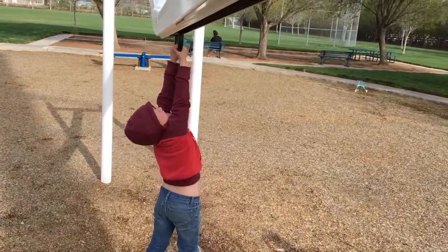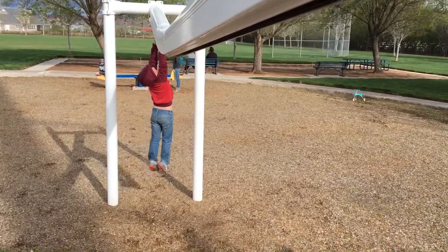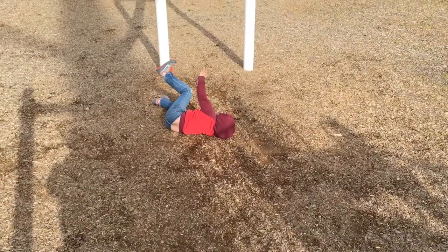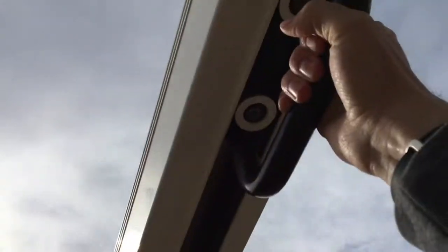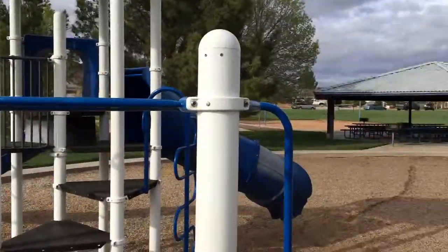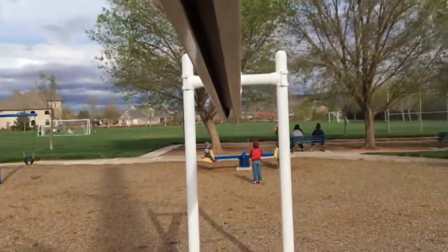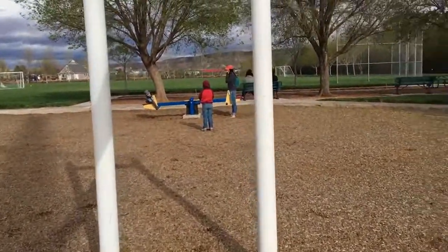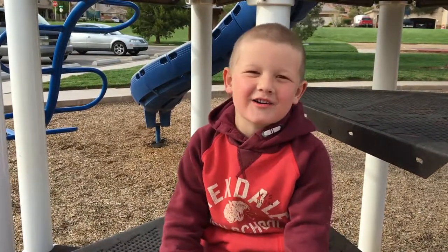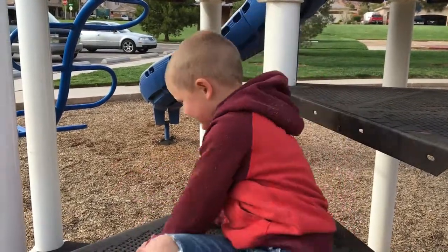Alright Miles, go! Woohoo! Whoa! Okay, you alright! Alright Miles, where are we playing today? At Christensen Park. Christensen Park. Cool, let's go!